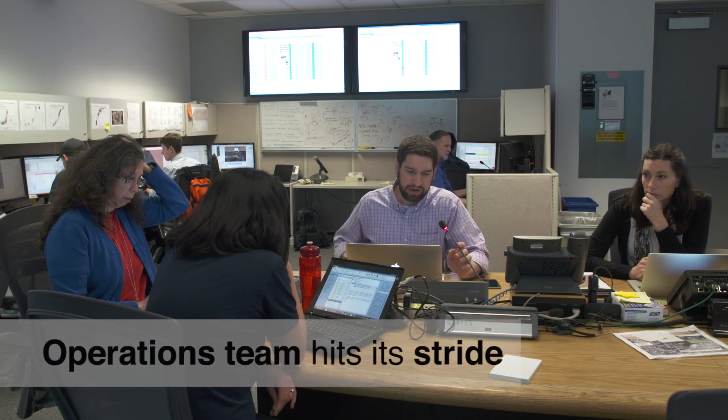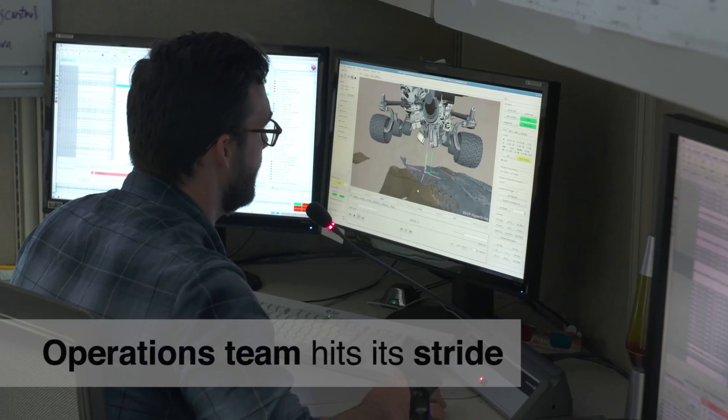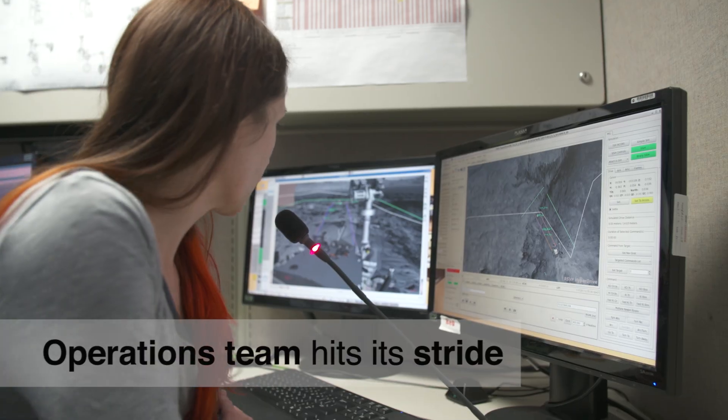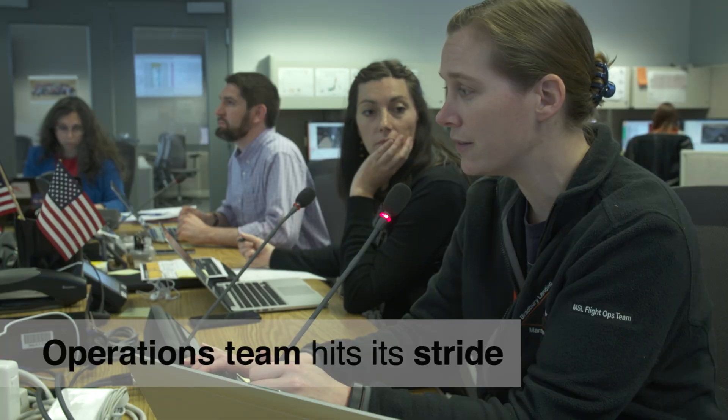The rover operations team at JPL has hit its stride. Four years of experience allows them to plan challenging and complex activities much faster. It used to take a month to drill and analyze a rock sample. Now it takes just a week.